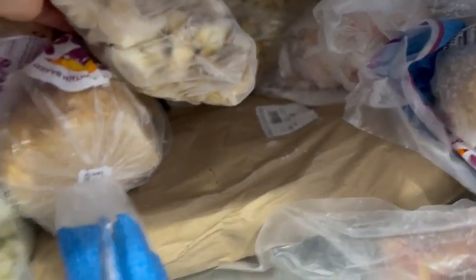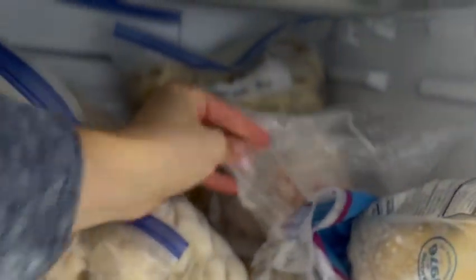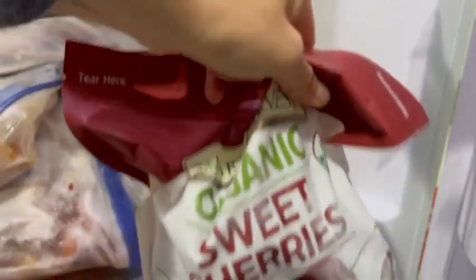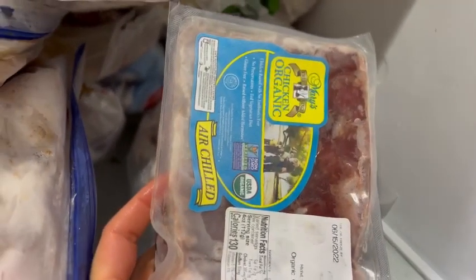Down here it looks like there is a brisket — I have literally never cooked brisket in my life, so I guess I have to figure that out. I've got some soup bones, cherries from Costco, more peaches from last year. There's meat from our last beef share, and chicken liver — I actually really love chicken liver. These are the scallops I got in my most recent Costco haul.